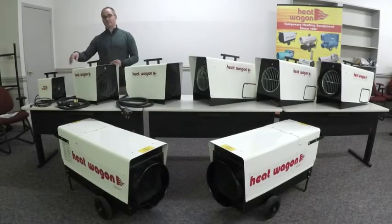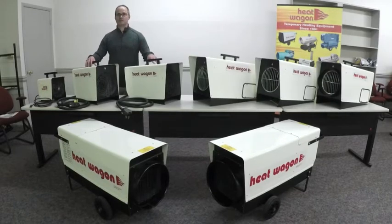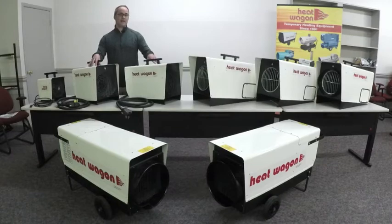The P1500, P600, and the P900 can be found in residential, commercial, and industrial applications. The P1500 uses a standard 120 volt, while the P600 and the P900 use 240 volt — very comparable to what you would find with your washer and dryer. All three of these units come with a cord and plug and are ready to go out of the box.